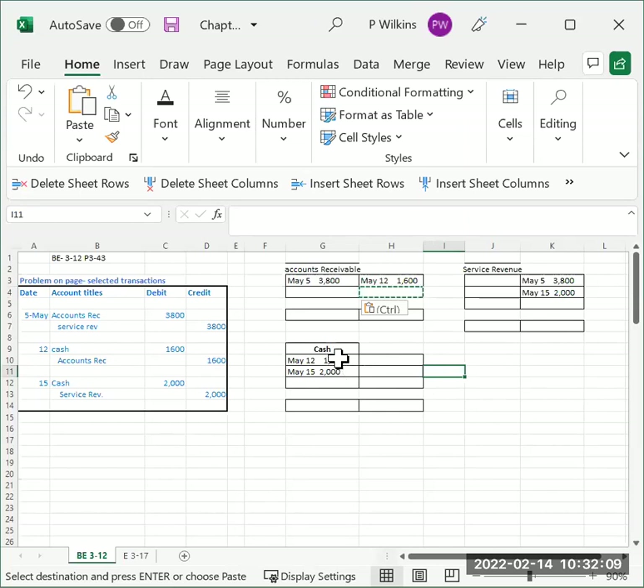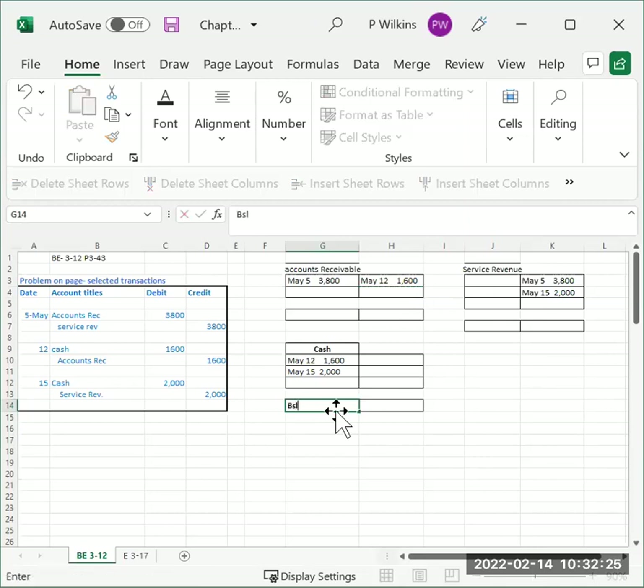Let's do cash first. The balance goes on the normal side, and cash is an asset — assets have a debit balance — so it goes on the left-hand side. We take sixteen hundred dollars plus two thousand dollars; our balance is thirty-six hundred dollars.